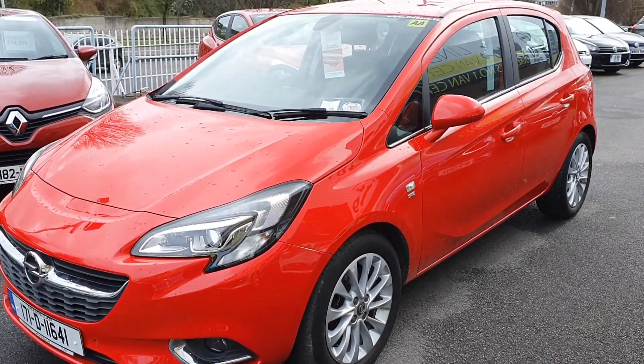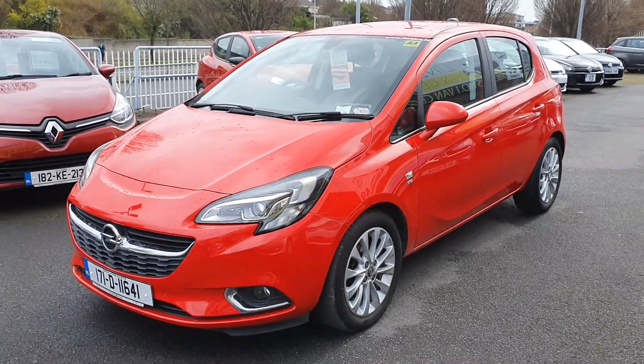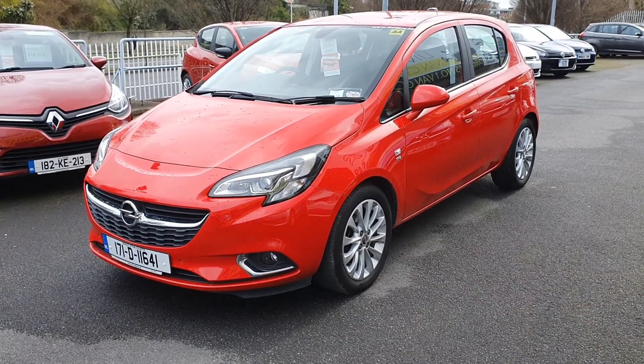This vehicle carries road tax until June of 2020, so you literally just change your insurance guys and you're good to rock.